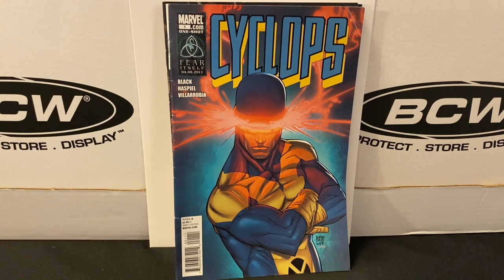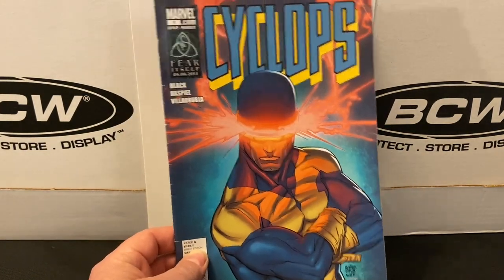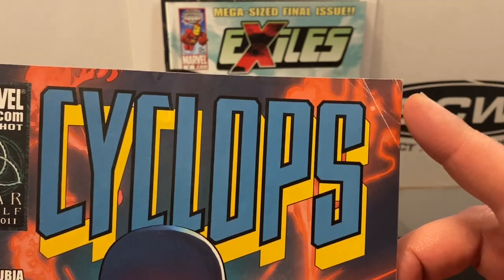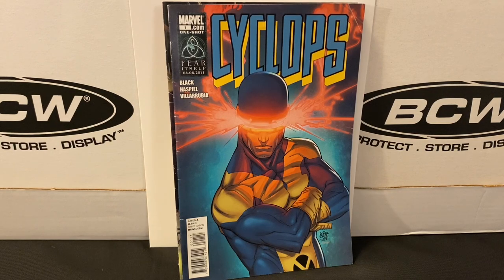A short time after adding it to my wish list, boom — there it is. I will say the condition is not the best, which is somewhat to be expected: bagless, boardless, and only $0.33. It's got quite a few spine ticks along one edge, and up in the top right there's a pretty good crease. That's likely one that, if I ever come across it again in a dollar bin price range, I'll probably get the upgrade. But for now I'm super happy to have found it — such a cool piece of art featuring Cyclops.